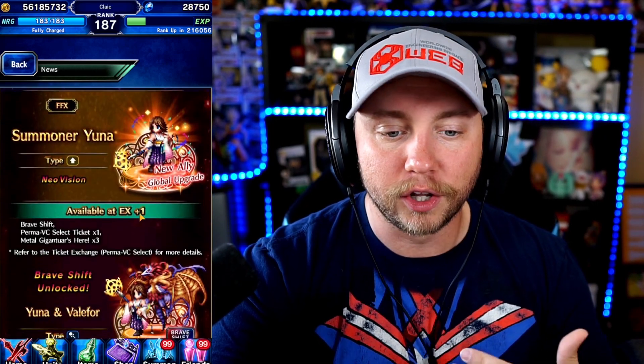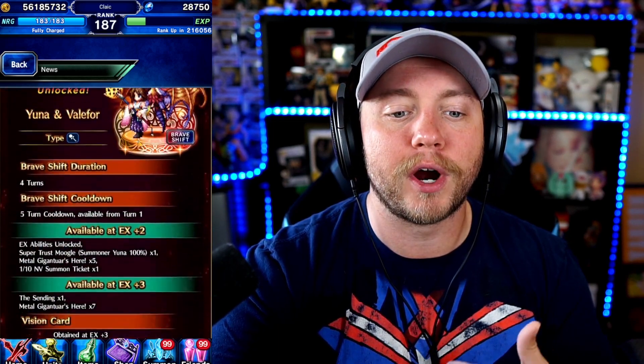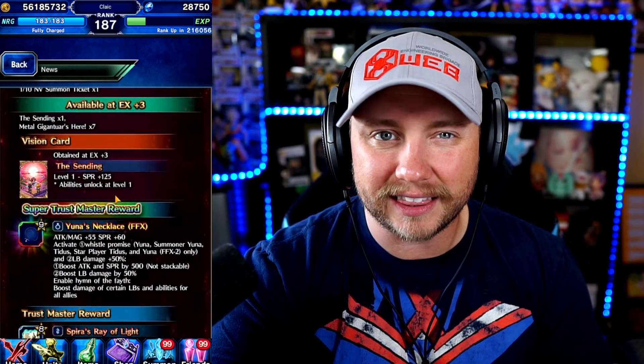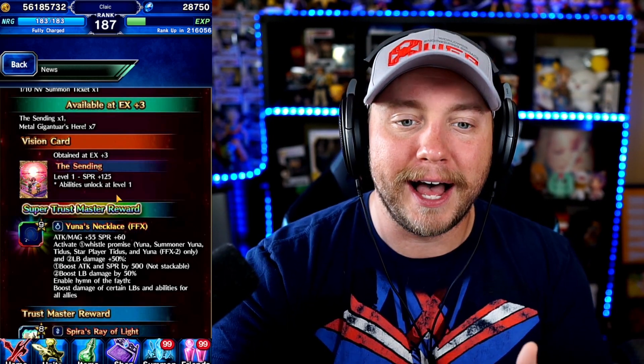Moving on to the way she looks in FFBE with her Valefor behind her back when she Brave Shifts — totally amazing. From what I understand, her normal form is a little lackluster. They are getting a global upgrade so we're going to have to see exactly how that stacks up. Her Vision card really isn't great for other people — in my opinion, there's not a lot going for it outside of her own use.